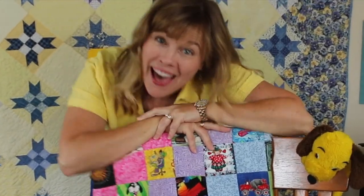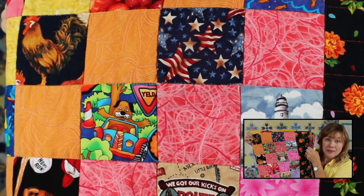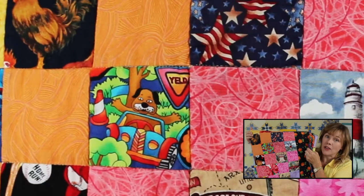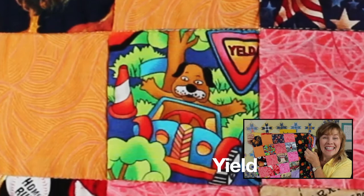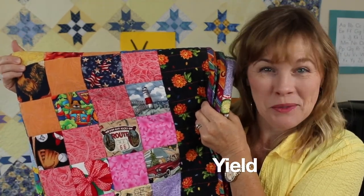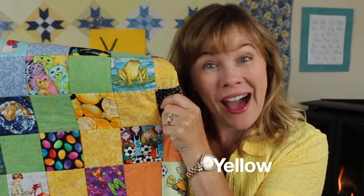It's time to play I Spy. I spy a sign that you might see out on the road when you're supposed to let somebody else go in front of you. Yield. Yield means let someone else go first. And yield begins with Y. I spy some lemons. And what color are lemons? Yellow. Yellow begins with Y.